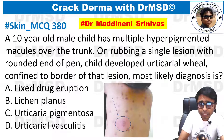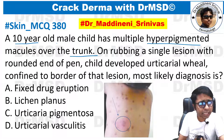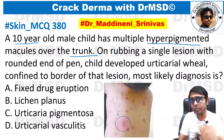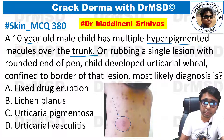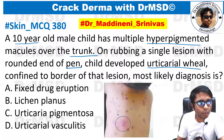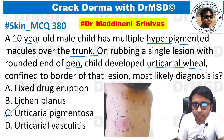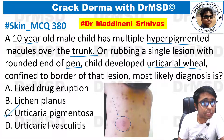A male child has multiple hyperpigmented macules present on the trunk. On rubbing a single lesion with the rounded edge of a pen, the child developed an urticarial wheal confined to the border of that lesion. The most likely diagnosis is urticaria pigmentosa, which is also called cutaneous mastocytosis.